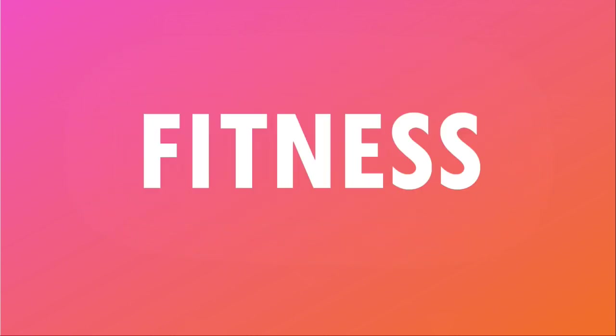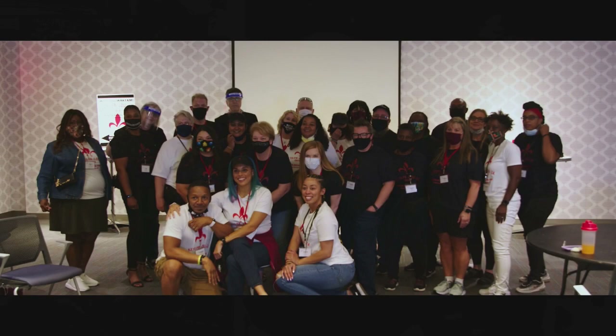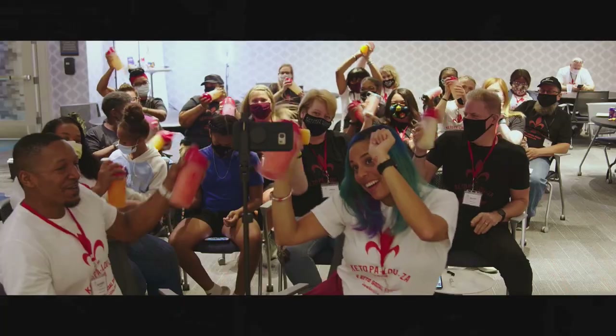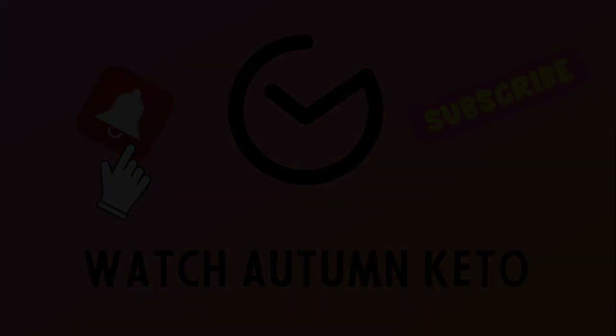We're unboxing the April 2023 Keto Crate right after this. Hey guys, welcome to the April 2023 unboxing of the Keto Crate. Don't forget, you can get a discount on your very first Keto Crate by using the link in the description box below. Let's hop into it.